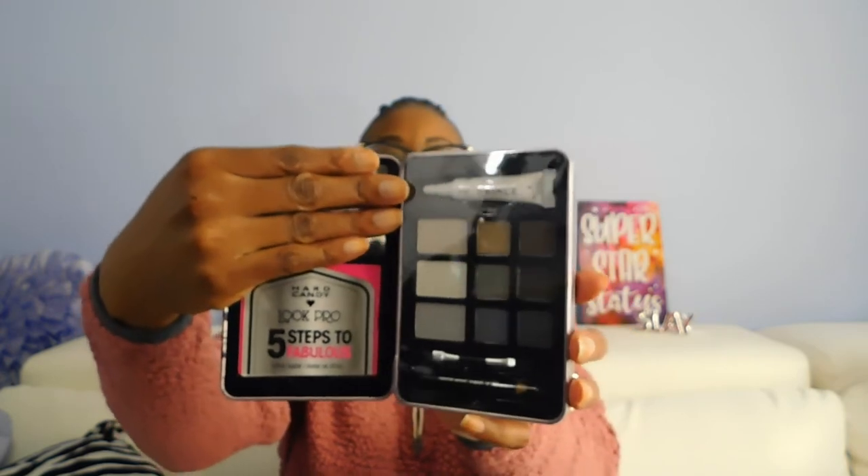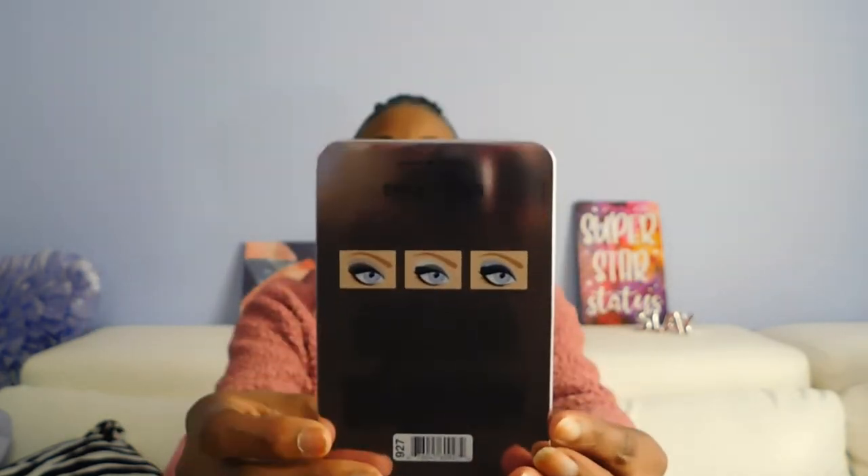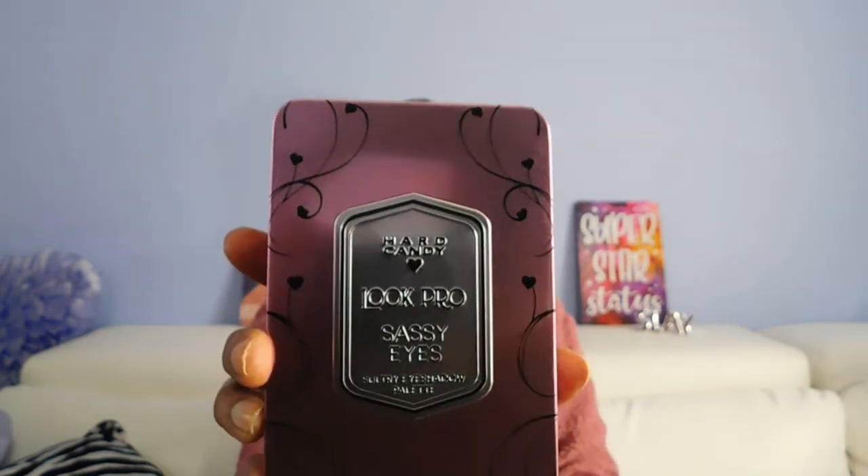Let's go with these two here. Got the Look Pro — one is the Smoky Eyes eyeshadow palette. I'll cover up the mirror so you guys don't get that glare. Really pretty colors there and it has the looks on the back. This comes with the eyeliner pencil, the eyeshadow primer, and a little brush, plus the mirror. Then this one — that one was Smoky Eyes, this one is Sassy Eyes and Sultry eyeshadow palette. Here are the colors.